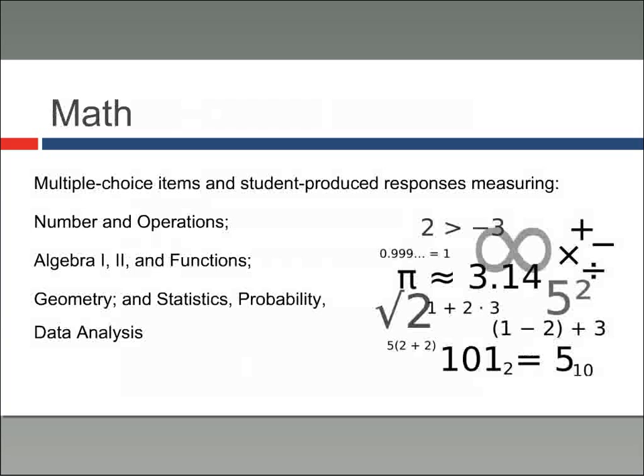Now on to math. The SAT math section includes multiple choice items and some student-produced responses — meaning answers you actually write in with a pencil. Topics covered include number and operations, algebra one and two, different types of functions, geometry, statistics, probability, and data analysis. You won't find calculus on the math section of the SAT, so that's a relief for a lot of students.